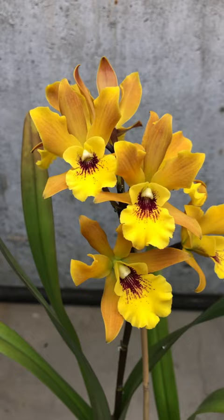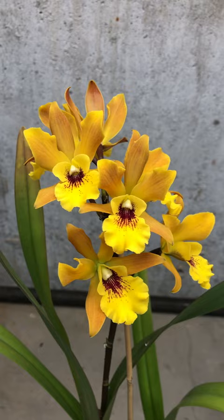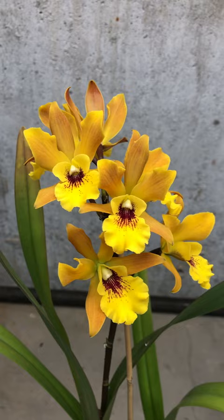The light hardly does it justice. Again, 2020 virtual orchid show. Enjoy. Stay healthy everyone.